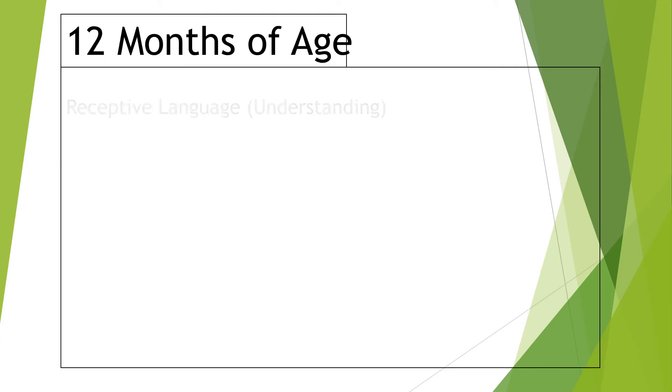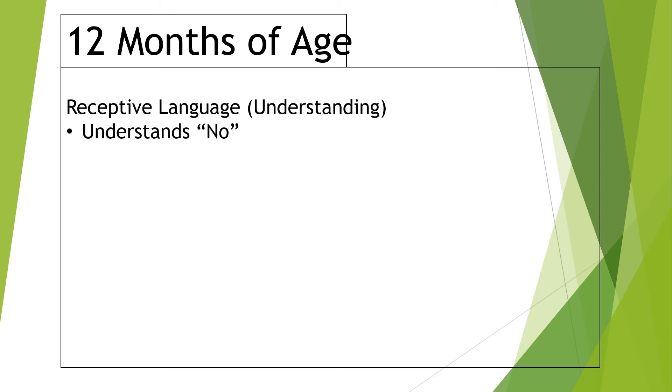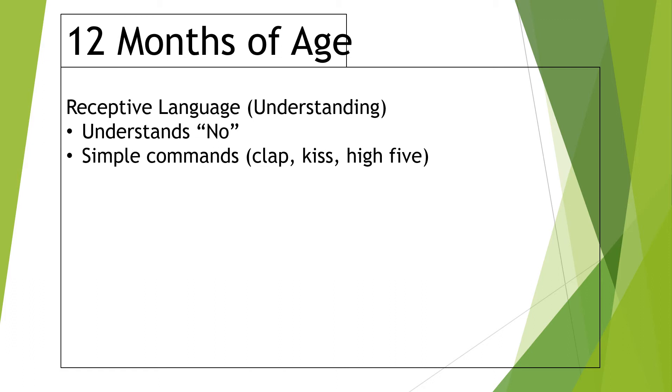The first age milestone I want to talk about is a 12-month-old or one year of age. For receptive language — what they understand — we look at understanding 'no.' At this age you'd think they get it and sometimes they don't. This is more for safety: if you say no when they're about to run into the street or touch a hot oven, they should at least hesitate or stop. We also look at simple commands: clap your hands, give me a high five, wave hi, wave bye, blow a kiss — just starting to pick up on and imitate these things.